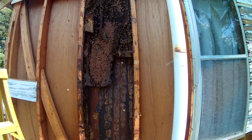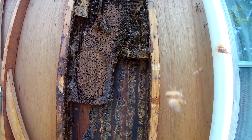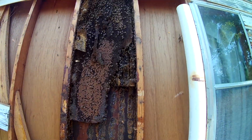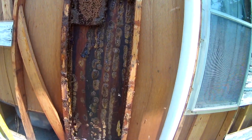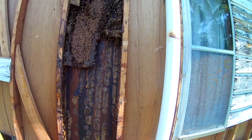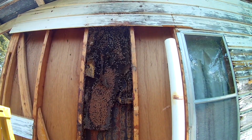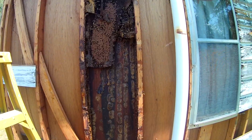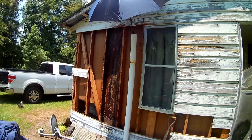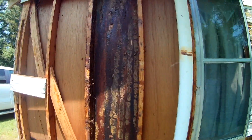All right, so we've got a good many of the bees vacuumed out now. We've got some brood that we're about to cut out and put in some frames. Got most of the honey — made a pretty good bit of honey, I'm anxious to try it and see how good it tastes. But anyway, that's where we stand right now. Time to cut some comb out.